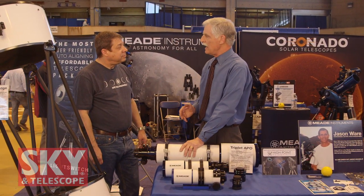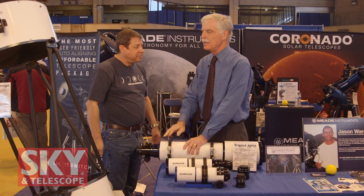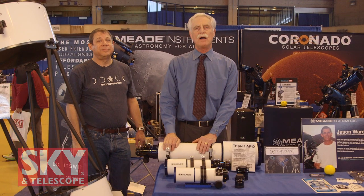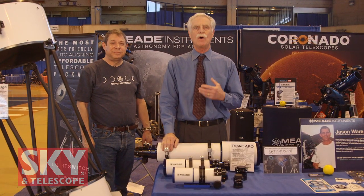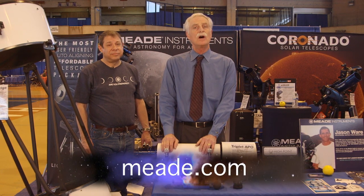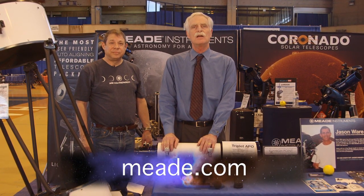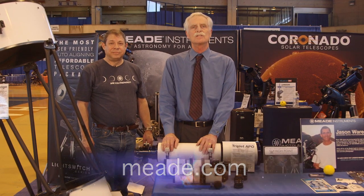Thank you very much for telling me about all the products you have here. If viewers want to learn more or find out about Meade products, they can go to meade.com. I'm Dennis DiCicco for Sky and Telescope magazine here at the 2017 Northeast Astronomy Forum.